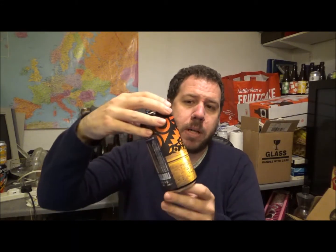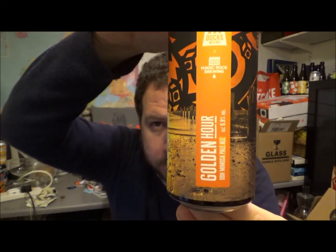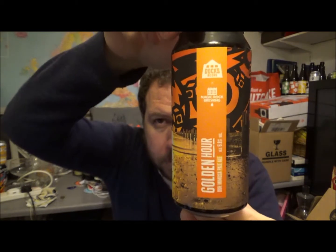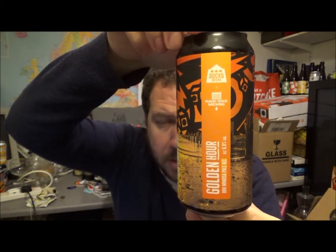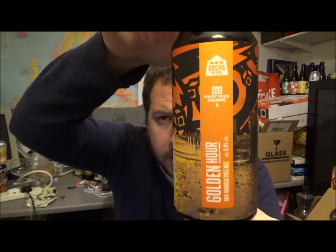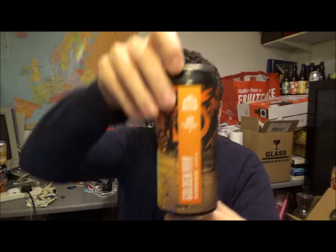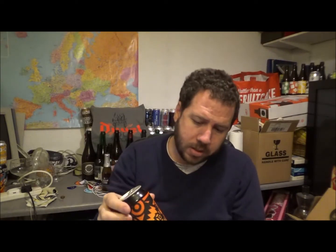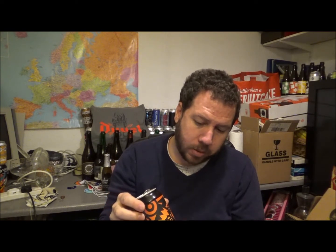Hello, thanks for joining me for another review. Today we have another beer from Docks Beers and this is their Golden Hour. Nice looking beer, a collaboration with Magic Rock. So Docks Beers, they're out of Grimsby in Lincolnshire, and most people know Magic Rock, they're out of Huddersfield in West Yorkshire. So this is Golden Hour Double Dry Hopped Mimosa Pale Ale, coming in at 6.8% ABV.